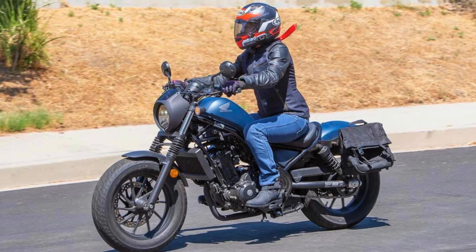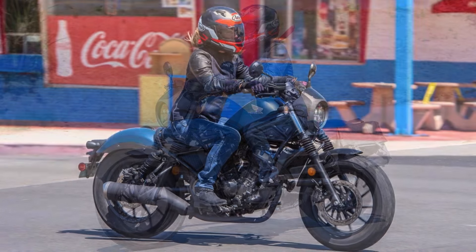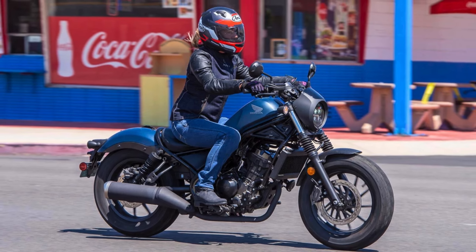The 2024 Honda Rebel 300 is priced at around $4,500, making it a great value for the money. Overall, the Rebel is a fun and easy-to-ride cruiser that's perfect for beginners and anyone looking for a stylish and affordable bike.